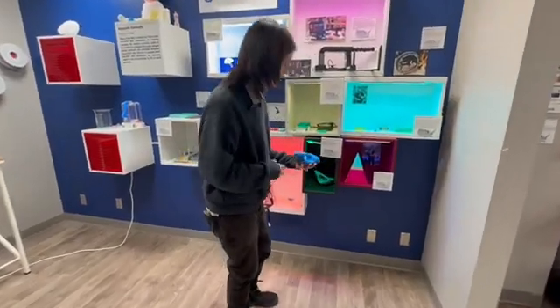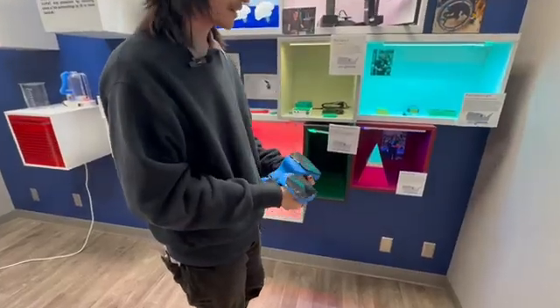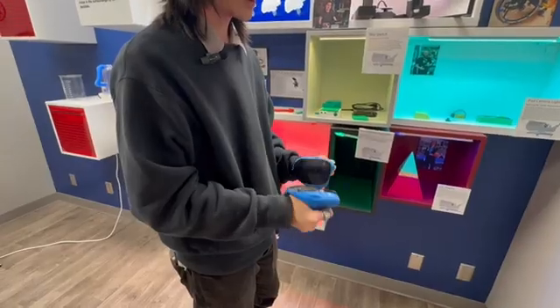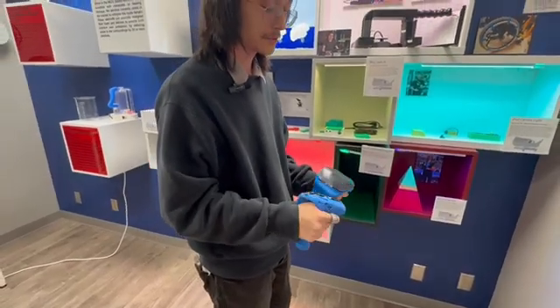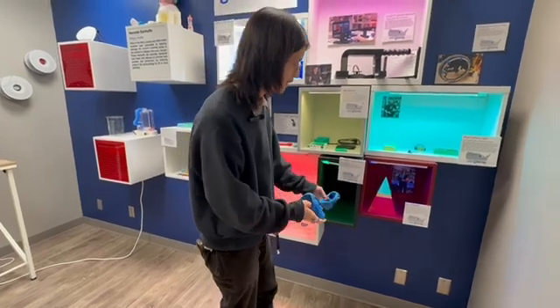Right here we have some wheelchair racing gloves that one of our OTs, Donny Ray, came down and printed. She put rubber on them, and there was a patient who wanted to do long distance wheelchair racing. They were able to use these prints to help them pursue that hobby.